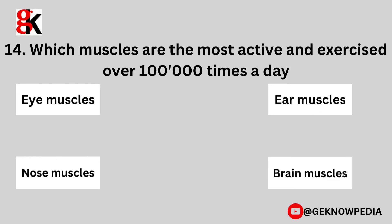Fourteenth question. Which muscles are the most active and exercised over 100,000 times a day? Eye muscles, ear muscles, nose muscles, or brain muscles?